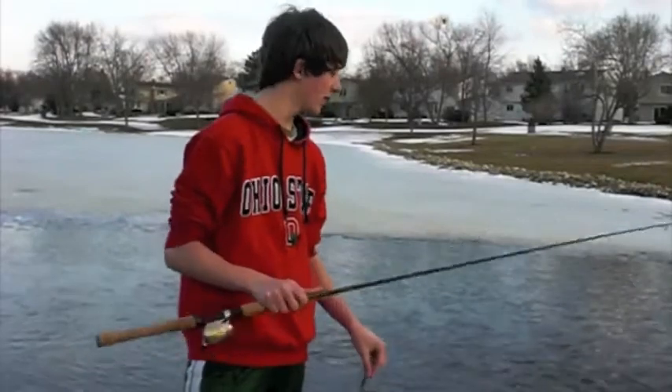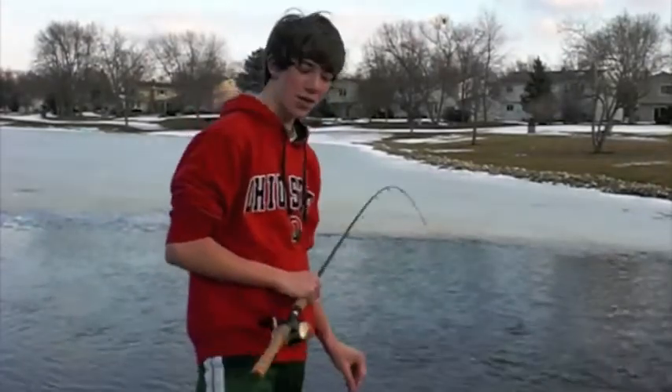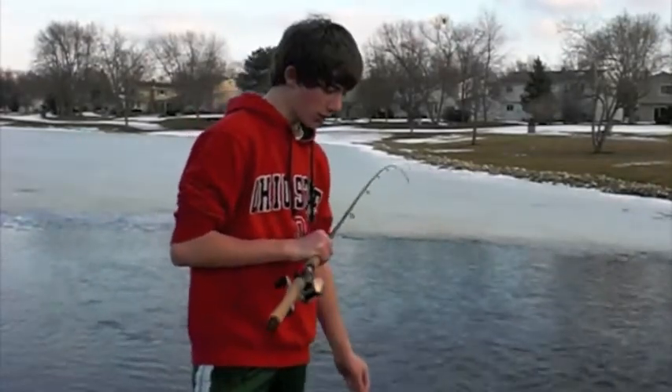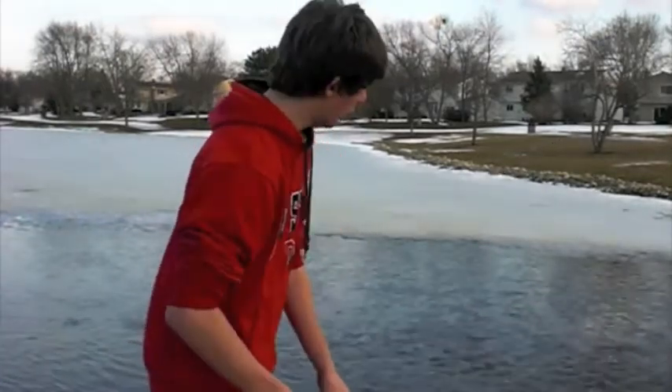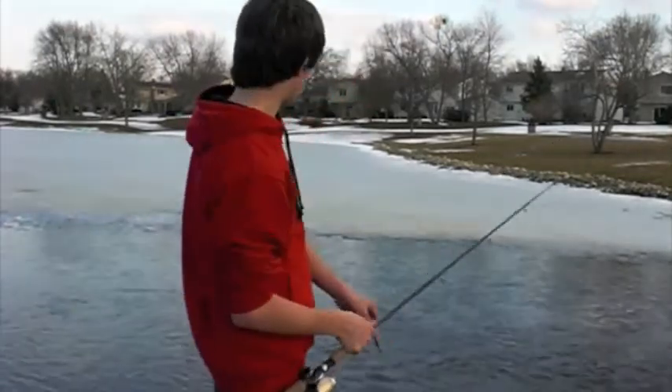Hey guys, I'm Fuchsia from the West. I thought about hitting the pond today — it's after school. The sundown is going to be starting in about an hour or so, but I found that the lake is still a little bit frozen over.